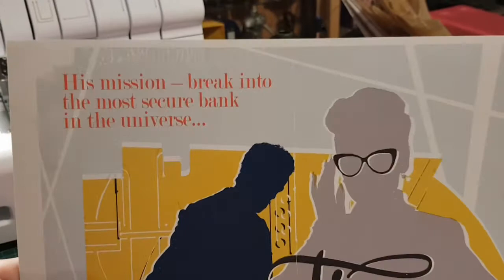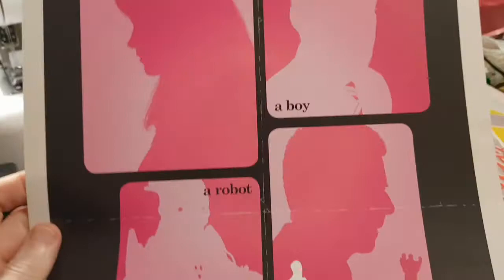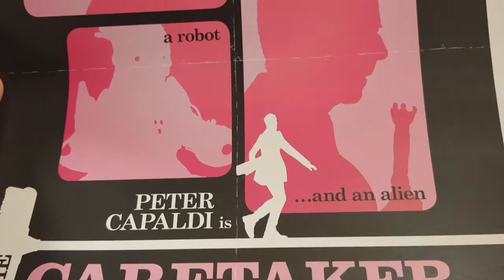Time Heist — these don't seem to be in any order. 'His mission: break into the most secure bank in the universe.' That's a nice sort of 1950s style poster. I quite like that one — that's the best so far. Caretaker — this is like a Roman Polanski style film poster. 'A girl, a boy, a robot, and an alien.'